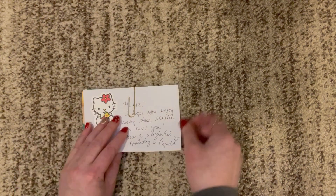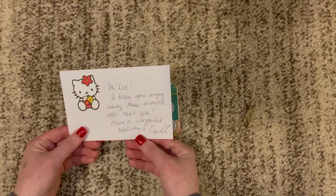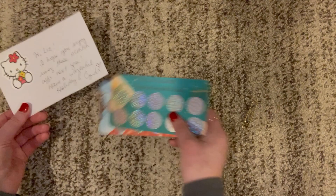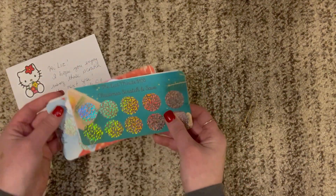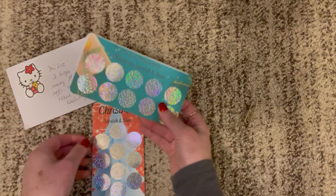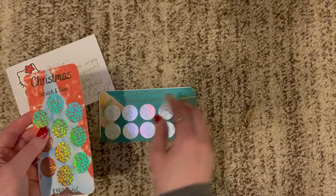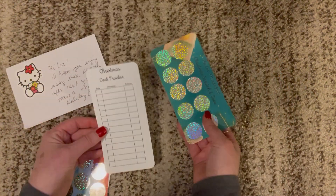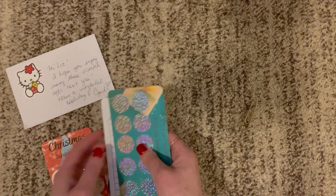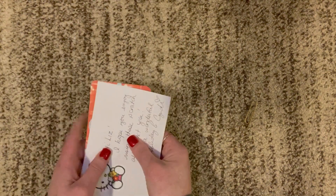This next one is from Cindy at Cindy Cat Budgets. The note says: 'Hi Liz, I hope you enjoy using these scratch-offs next year. Have a wonderful holiday, Cindy.' These are two scratch-offs for Christmas — one's $100 and this one is $350. She also included trackers for these and they're beautiful; the corners are rounded and everything. So that was super exciting and I can't wait to put all of these into a binder and show it to you all.